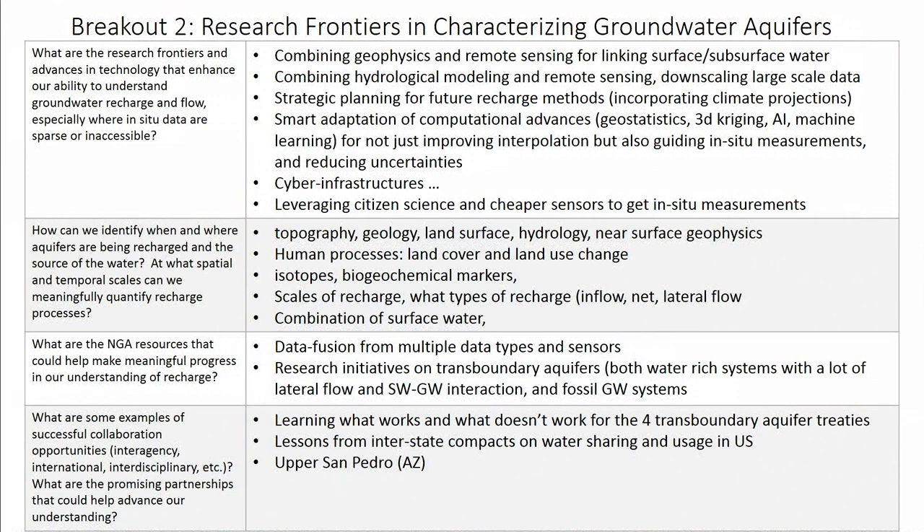Instead of just looking at successful examples, we actually wanted to look at the four transboundary aquifer treaties that are known to exist, to see what works and what doesn't work in those treaties — we thought that would be informative. We also want to look at interstate compacts of water sharing and usage in the U.S., and potentially in India, which has a lot of interstate water issues. Mike also talked about the upper San Pedro Basin in Arizona, where there's a lot of groundwater movement between Mexico and the U.S. that we could learn from. These are areas we could focus on to learn more about collaboration opportunities.